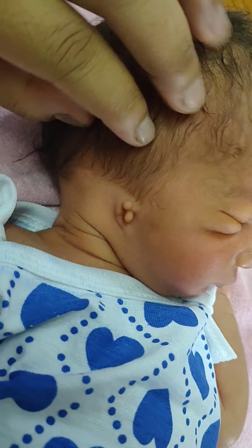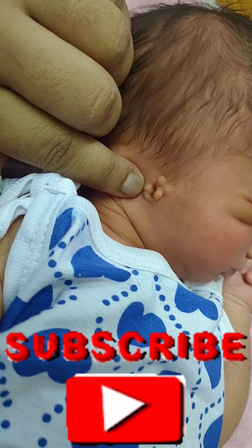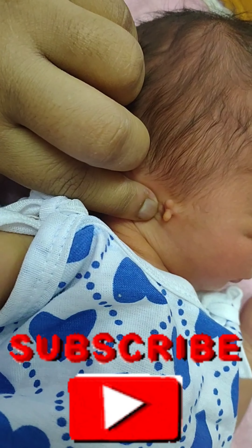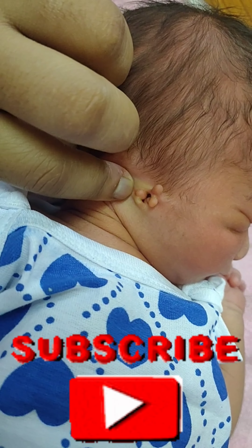Thank you for listening to me. Please like, share, and subscribe to my channel and hit the bell icon so that you can get an instant notification when I put a video. Thank you.